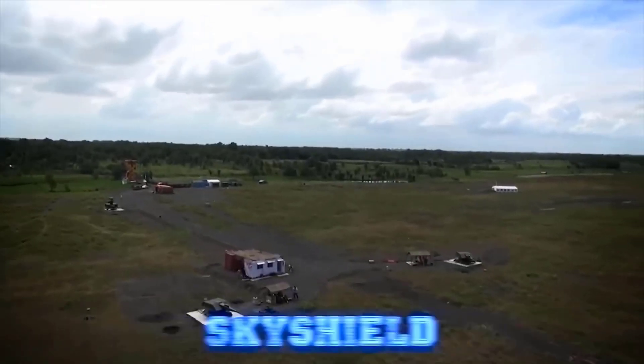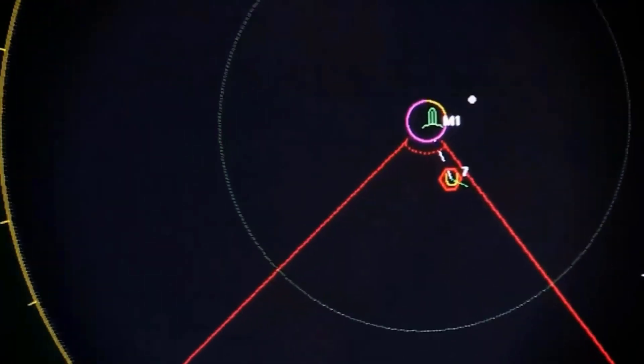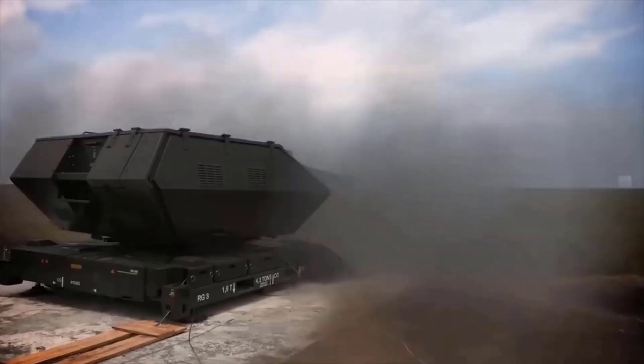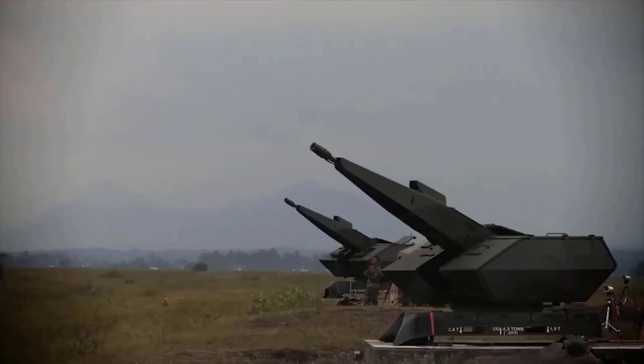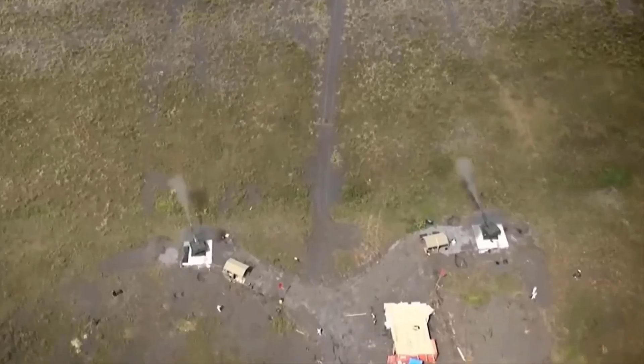Sky Shield is a development of Sky Guard and was created to protect against tactical aircraft, attack helicopters, cruise missiles, and low-flying unmanned aerial vehicles. This system also has the capability to engage ground targets.